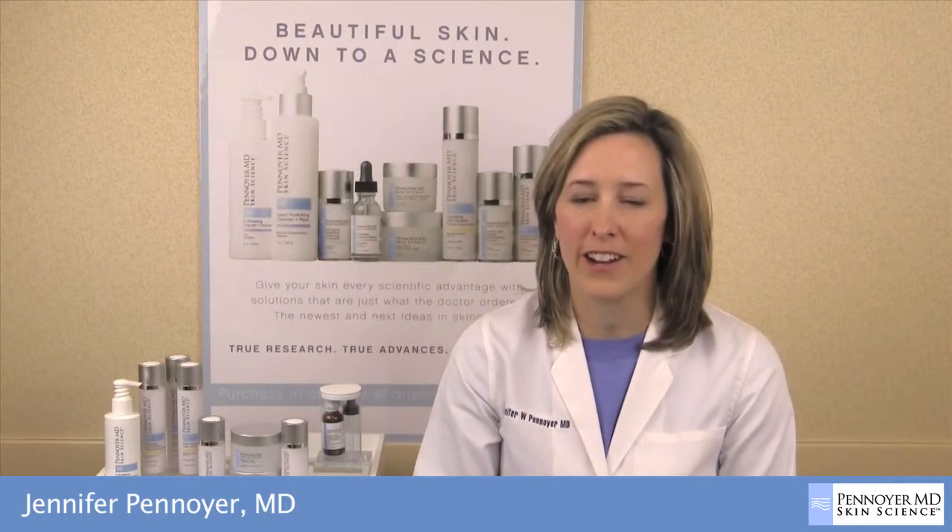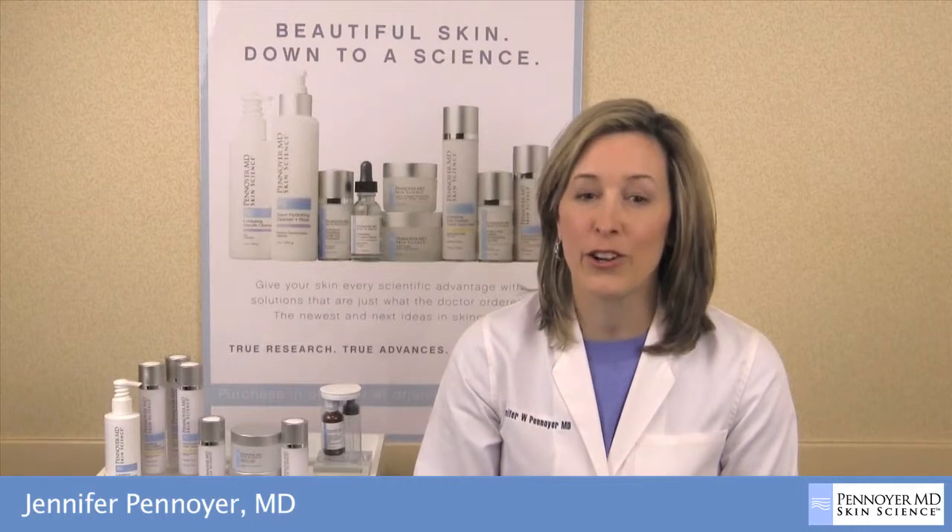Please contact our esthetician to learn more about this product and the entire Skin Science line. You can also purchase online at drjenniferpenoyer.com.